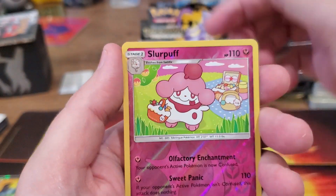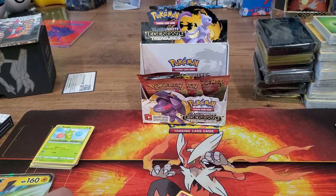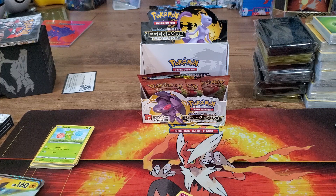PSA does a great job, and I think it's important to get those cards that are in really good condition graded as cheaply and as fast as you can.